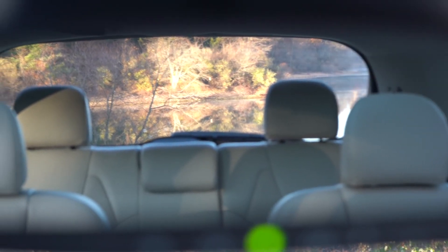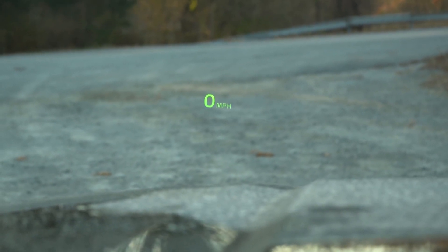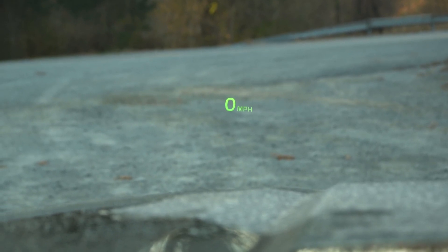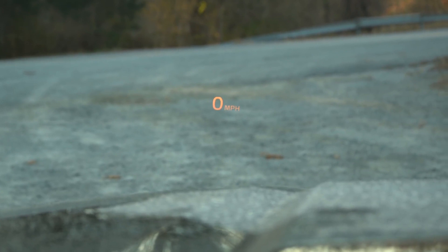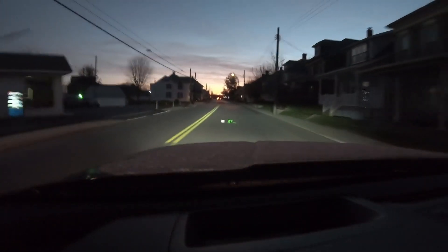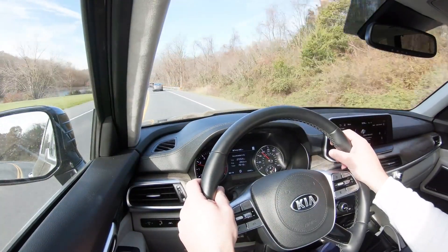Visibility is great — the Telluride's boxy shape makes it easy to see out the back. A head-up display is optional on the SX trim, part of a $2,000 prestige package. The cool thing about the HUD is you can actually adjust its color — I have it set to neon green, but orange and white are also available. It displays current speed and road speed limit.